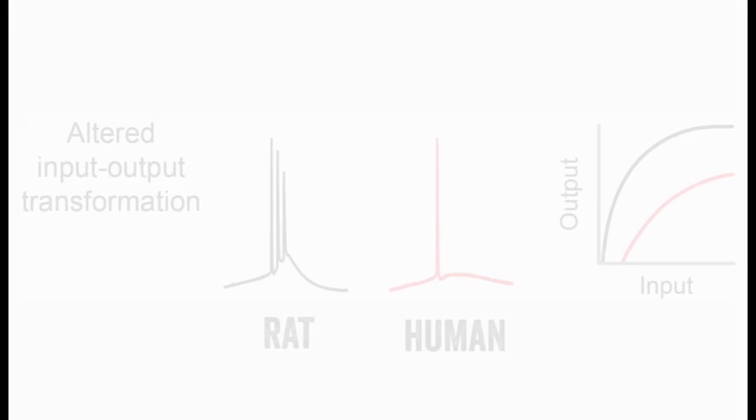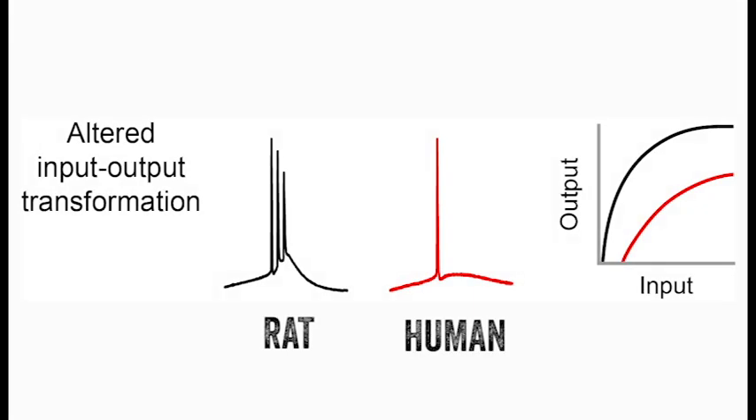Compared to other species, human neurons are known to possess longer dendrites, the elaborate tree-like structures where neurons receive the vast majority of inputs. We discovered that human neurons had distinct input-output transformations from rat neurons, suggesting they process information differently.